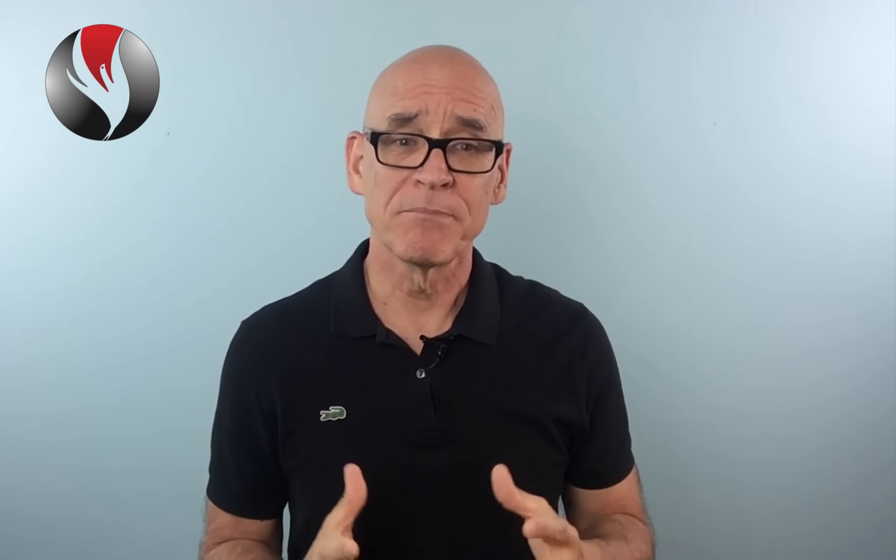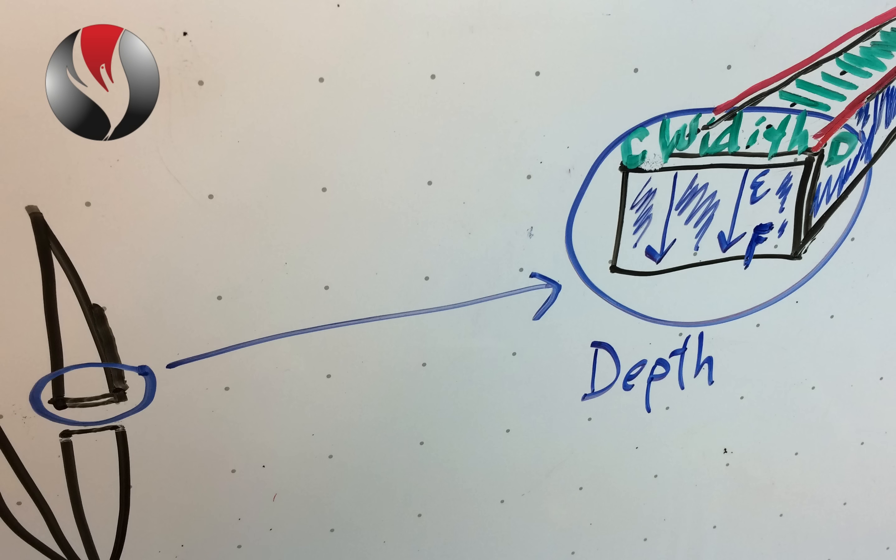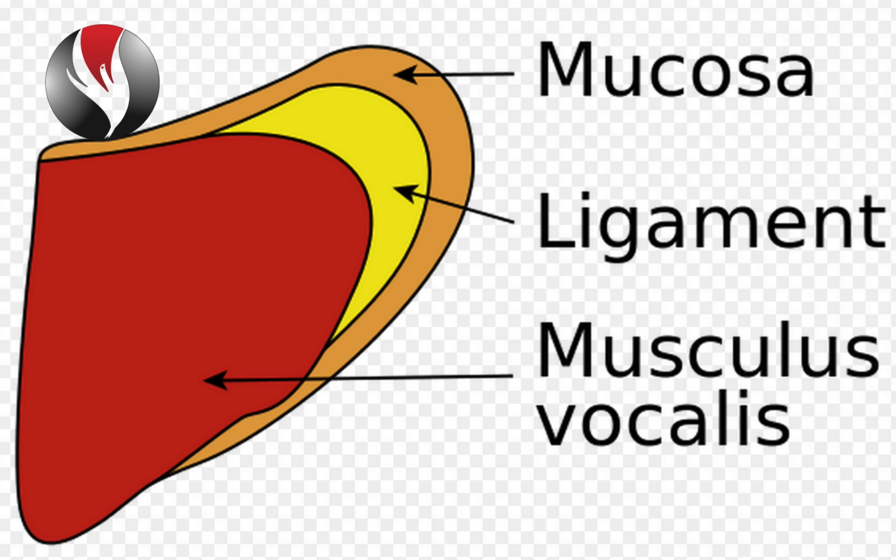Vocal chords are tissue and are three-dimensional. That means they have length, width, and depth. Just like other tissue in your body, there are different layers of tissue. Vocal chords have three primary layers: muscle, ligament, and mucosa — the slick outer layer of the vocal chord.